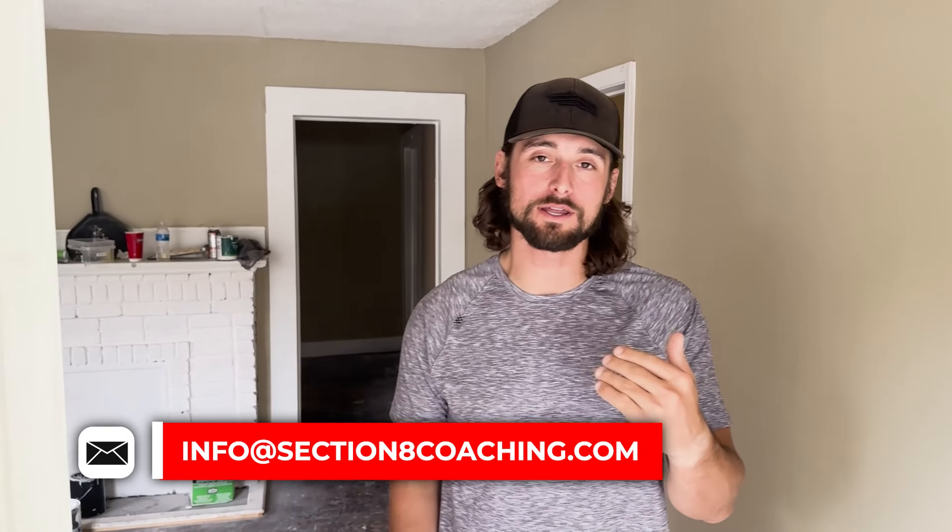Hey guys, right here - what's going on at my client Nolan's first section 8 rental property. I want to take you through it, we're going to walk through it and talk a little bit about it. The gentlemen who were just working in here - we have a full team working in here right now - they stepped outside so we could do this video. Really excited to bring it to you today.